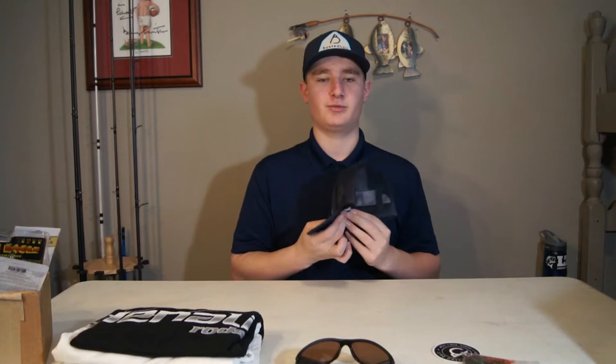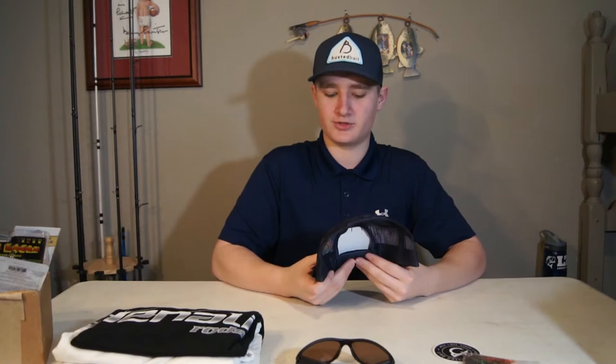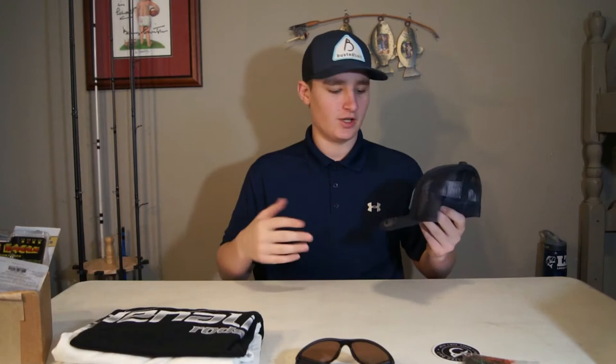Let's get on to what you guys are going to be winning, and then I'll go into the rules on how you can win all this stuff. Getting on to the prizes, I do want to clarify one thing before we get into them: there are going to be four individual winners. The reason why is because I wanted to share the love to all my subscribers, so there's a higher chance of you guys winning something.